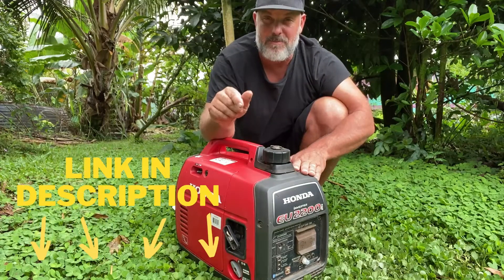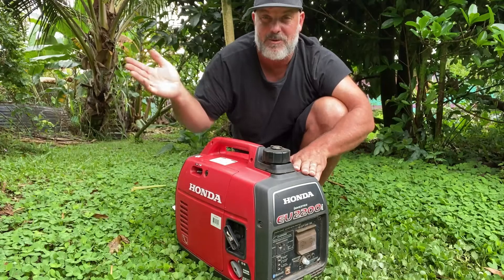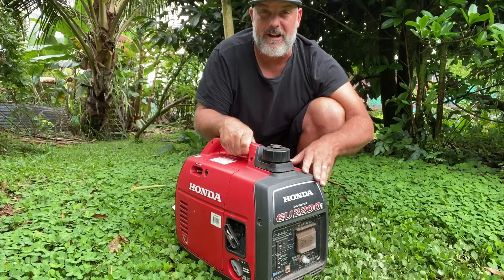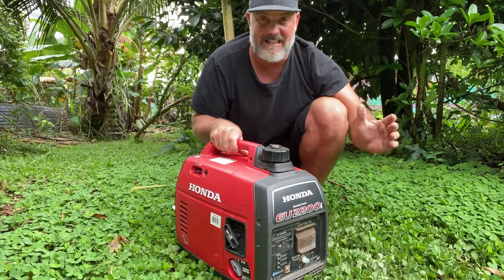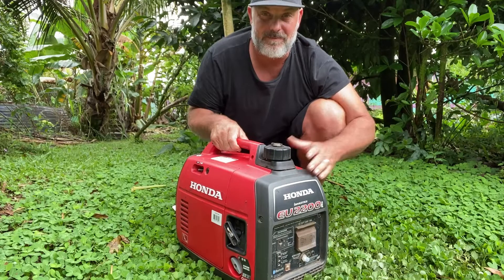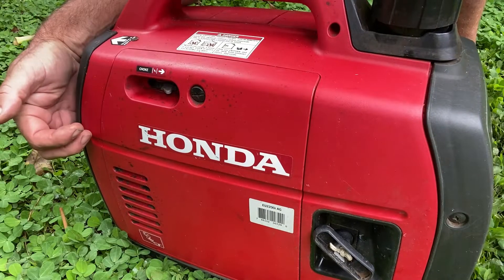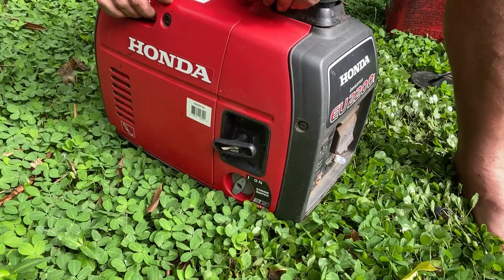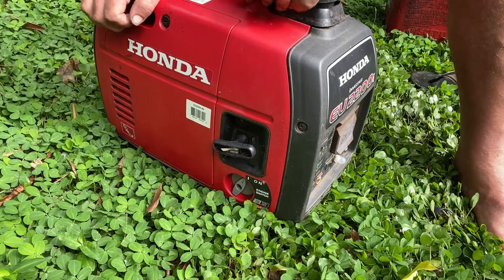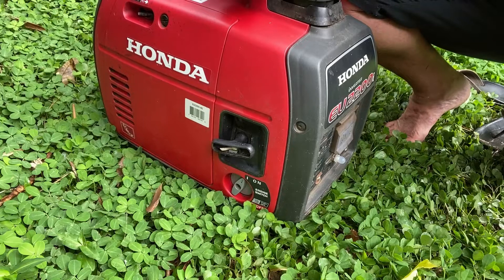I'll leave a link down in the description below that you can use to get a generator just like this of your very own, and at the same time help support this channel. Now it's not a huge generator — it can't power up everything at once, but it can power pretty much everything I need it to, and it's pretty easy to start up. Let me show you. You can see I'm just talking to you like normal and it's not very loud. We can hear each other, can we?